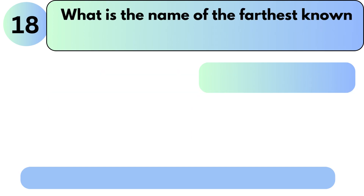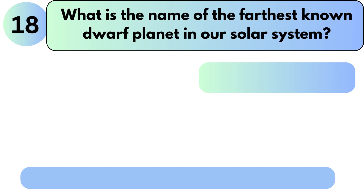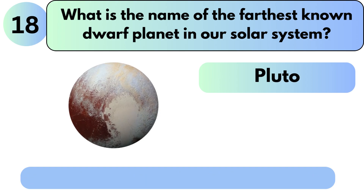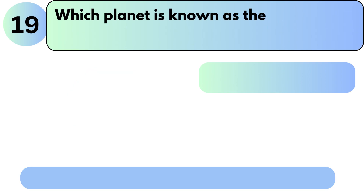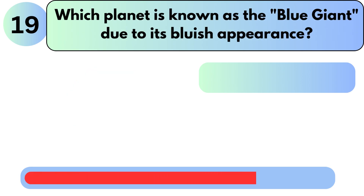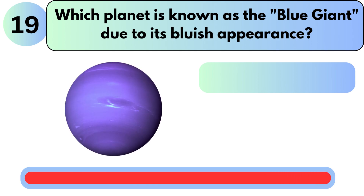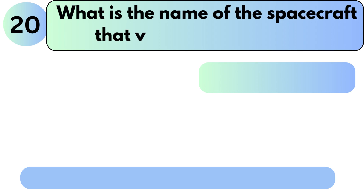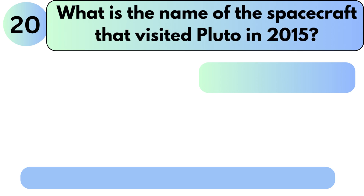What is the name of the farthest known dwarf planet in our solar system? The answer is Pluto. Which planet is known as the blue giant due to its bluish appearance? The answer is Neptune.